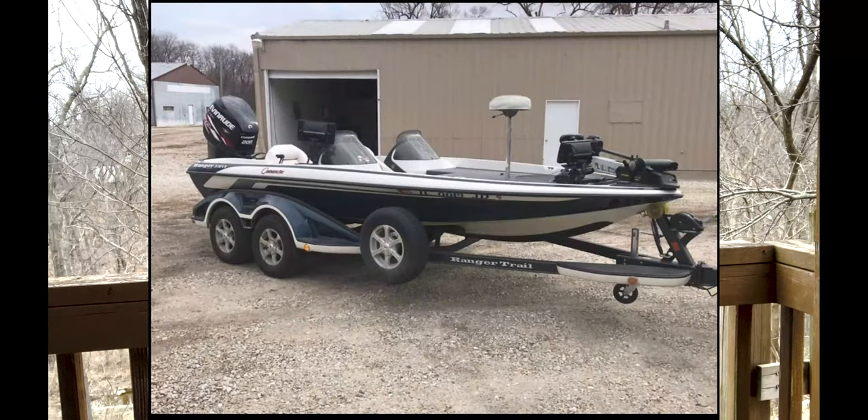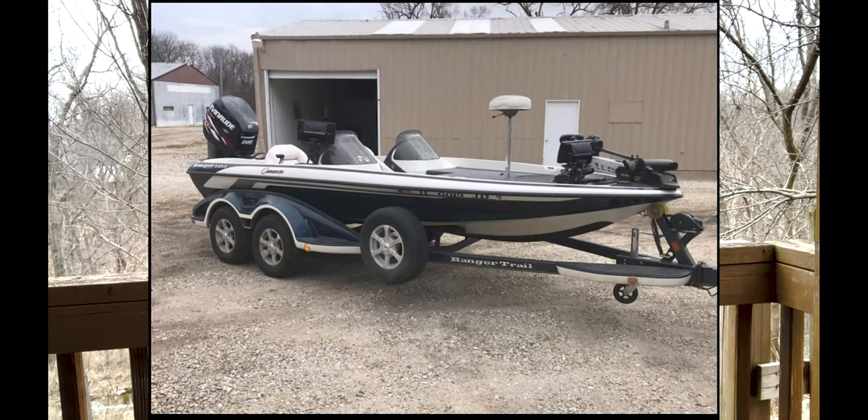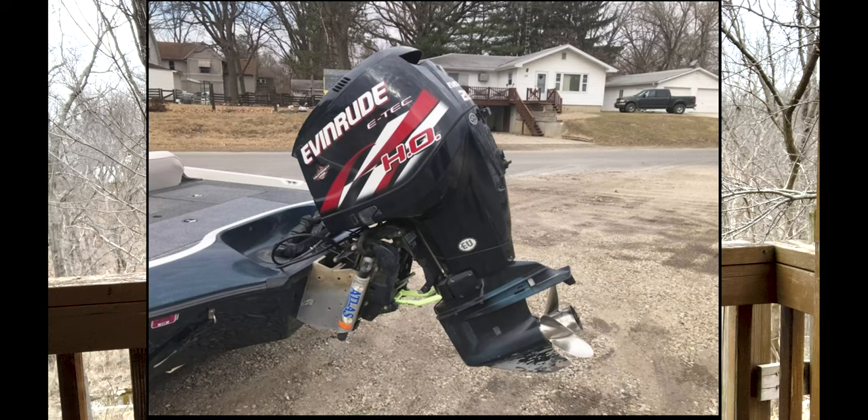So what did we end up with? We ended up with a 2002 Ranger Comanche 518 VX with a 200 horsepower Evinrude two-stroke motor.